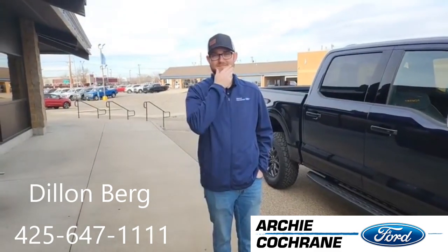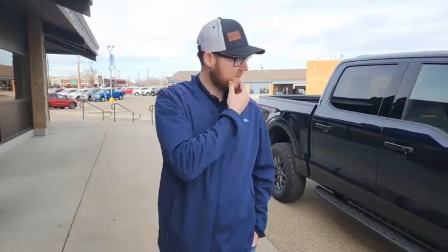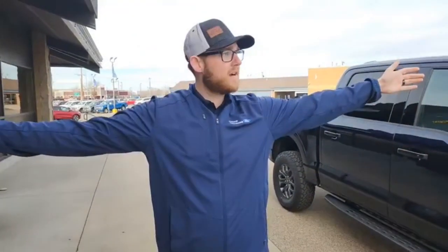Another great morning at Archie Cochran Ford. We've got Dylan this morning — Dylan, tell us what you're gonna do today. Hey guys, thanks for joining us down at Archie's in Billings today. Beautiful Saturday morning, possibly the nicest day of the year so far.